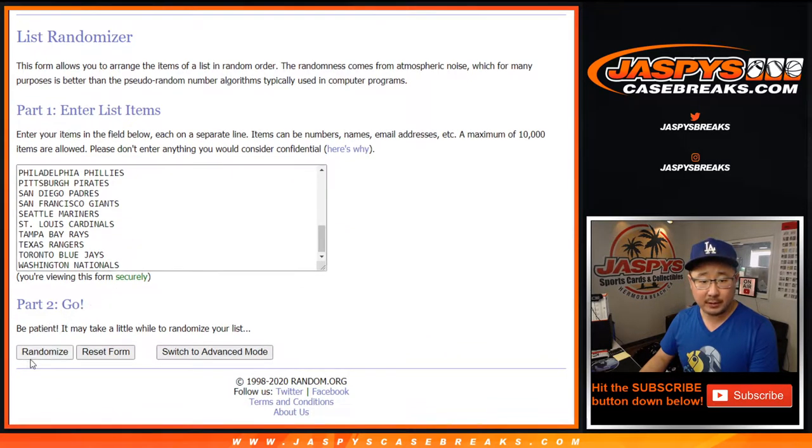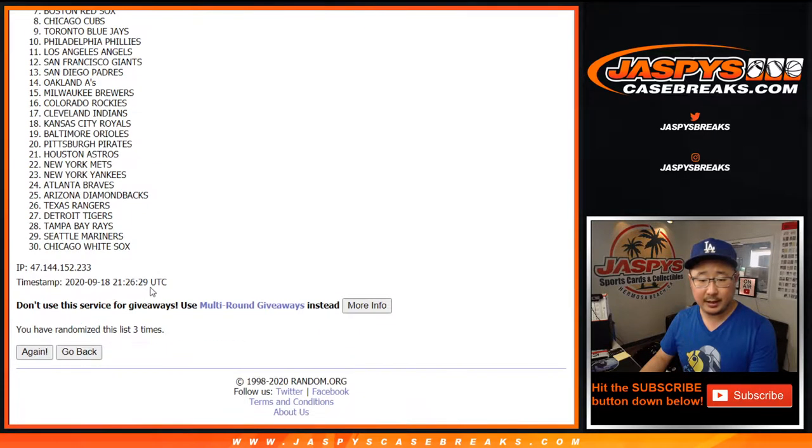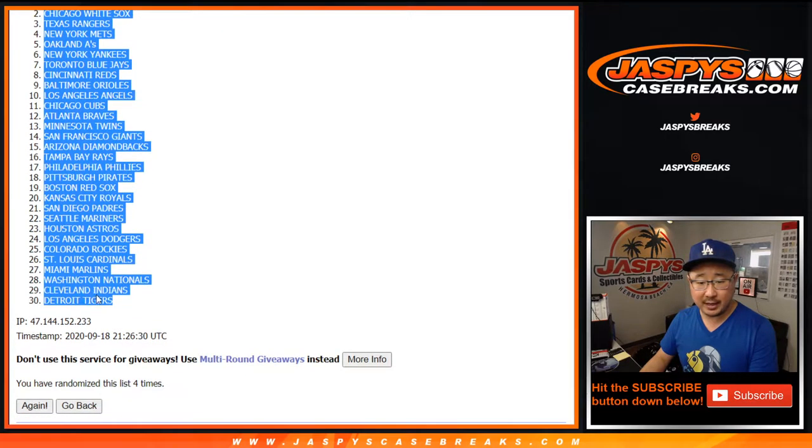And then one and a three, four times for the teams. After four, we've got the Brew Crew all the way down to the Tigers.